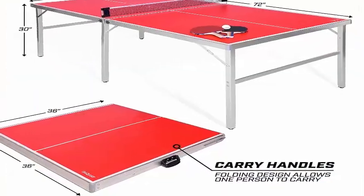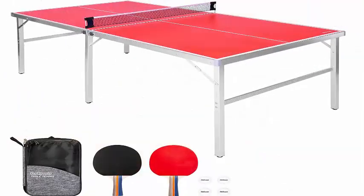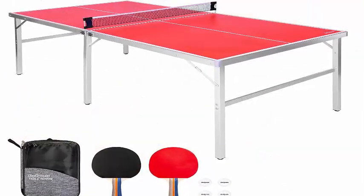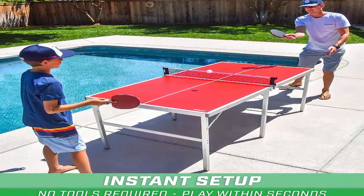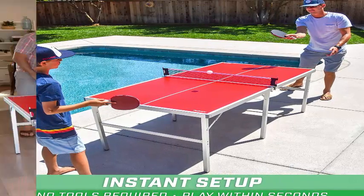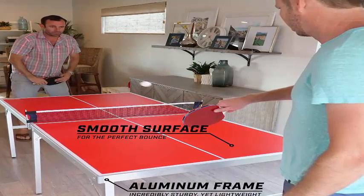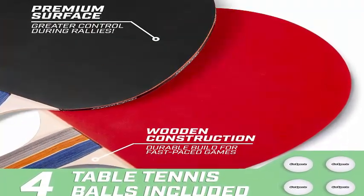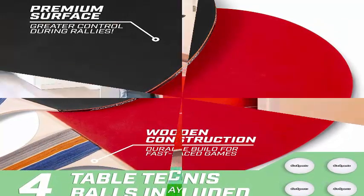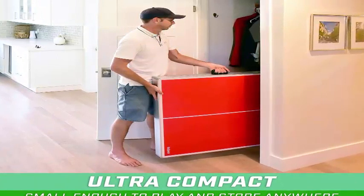Instant setup — folds out for play and folds up for storage in seconds, and is easily carried by one person using built-in carrying handles. Perfect for game rooms, apartments, offices, or anyone who doesn't want to deal with a full-size table. Premium construction: heavy-duty aluminum frame keeps the table sturdy yet lightweight, and the smooth playing surface gives the perfect bounce for hours of seamless rallies.